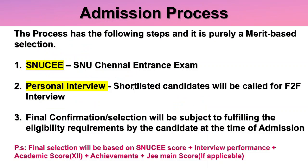The admission process is purely merit-based selection. The first step is the SNU Chennai entrance exam, the second is a personal face-to-face interview for shortlisted candidates, and the final confirmation or selection is subject to fulfilling eligibility requirements at the time of admission. The final selection is based on SNU CEE score, plus interview performance, plus academic score — including 10th marks for consistency — plus achievements, plus JEE Main score if applicable.